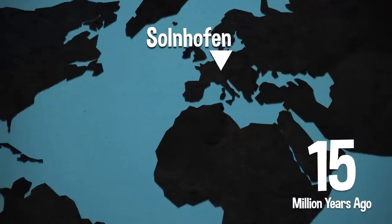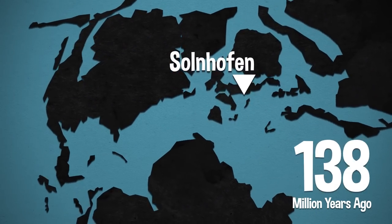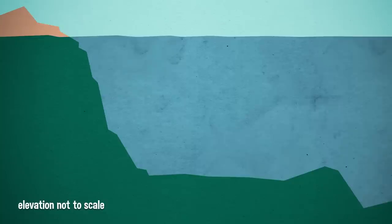Archaeopteryx is from the Solnhofen Formation in what is today Bavaria, Germany. This is early Tithonian, which is the late Jurassic period, about 151 million years ago. At that time, Europe as we know it was an archipelago in a shallow sea, dotted throughout with lagoons where the waters were sheltered from the open ocean by these huge reefs rising 50 meters off the seafloor.